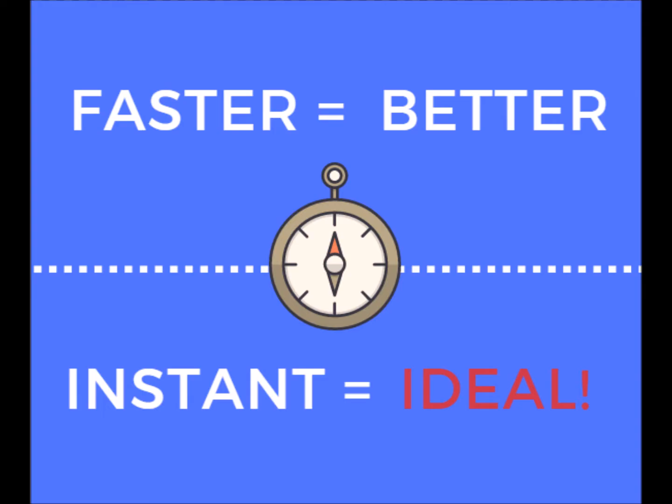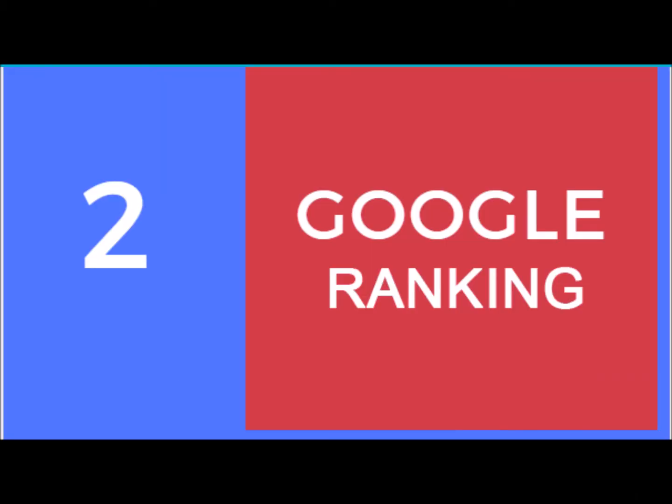If your pages load instantly and your competitors' do not, you have a distinct advantage. Number two: Google. Google is now rewarding sites that provide a better mobile experience with higher rankings.